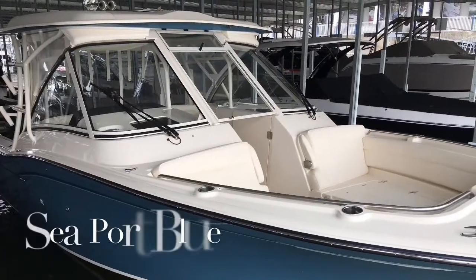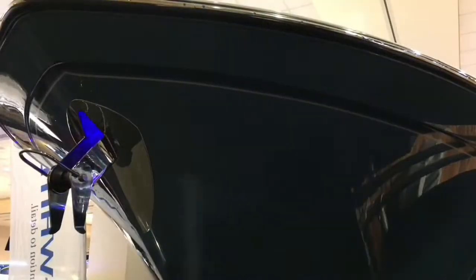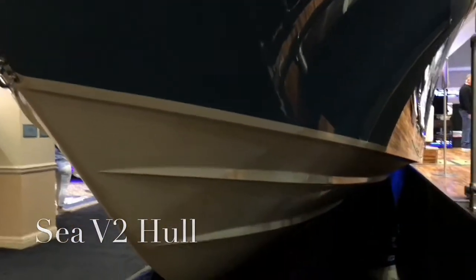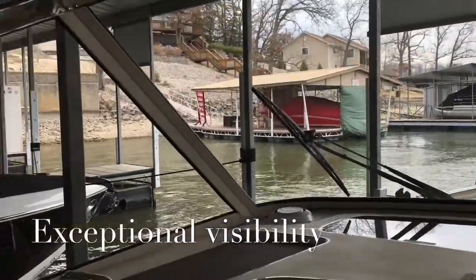This 2018 Grady White Freedom 325 in the seaport blue features the CV hull that is patented from Grady White, which gives you great point of entry and creates a very smooth ride.